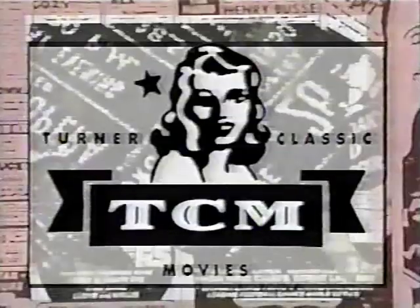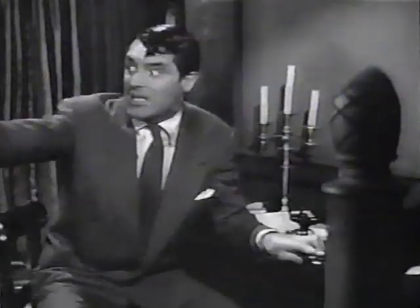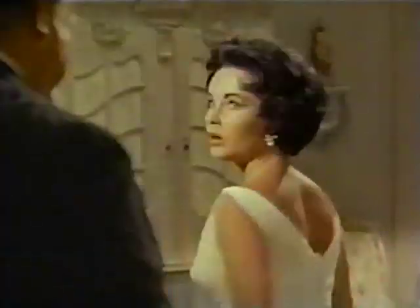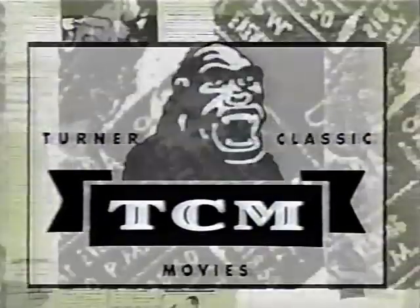The big names are on Turner Classic Movies. The new channel with the greatest movies of all time and no commercials. Call your cable company and ask for Turner Classic Movies, the new channel for great movies.